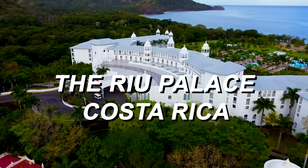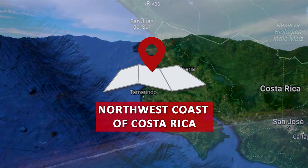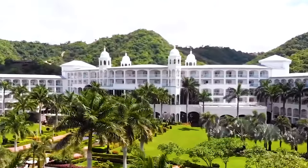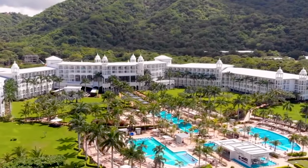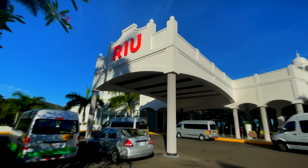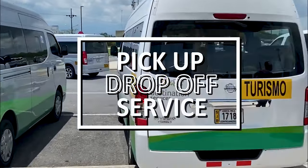The Rio Palace Costa Rica is a luxurious all-inclusive resort located in Guanacaste on the northwest coast of Costa Rica. Situated amongst tropical palm trees and facing the beautiful Matapalo Beach, the resort is a perfect destination for a tropical getaway. The Rio Palace is about an hour's drive from Liberia International Airport, and the resort offers pick-up or drop-off services.